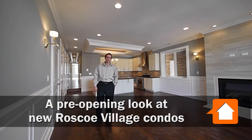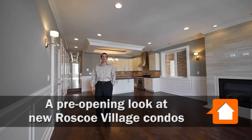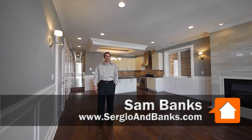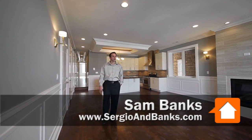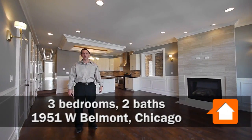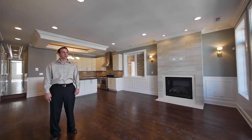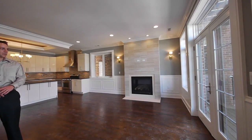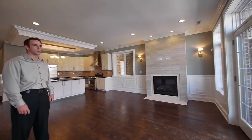Joe Zinkas from Yoshicago, and I'm with Sam Banks of Sergio and Banks. We're in another great Ultimate Homes project. We're at 1951 West Belmont, heart of Roscoe Village once again. We've been doing a good amount of stuff in this area.